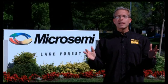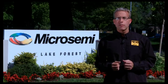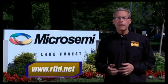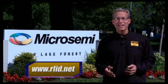That wraps it up for this edition of the RFID Network. For more information on the products you've just seen, please visit us on the web at RFID.net. Thanks for watching.